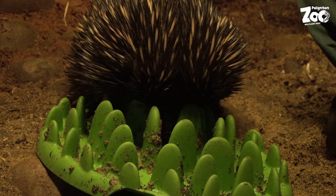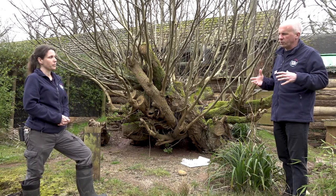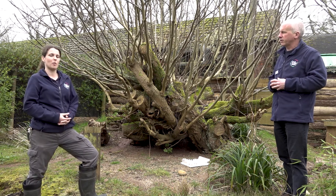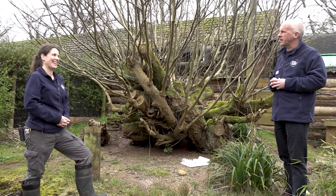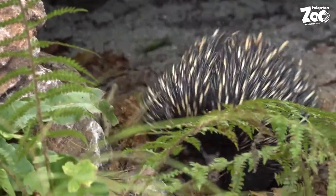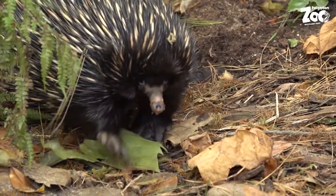If visitors come to Paignton and want to see Bruce, he can be quite an elusive animal. The best time to see him is in the afternoon — he's a lot more active, especially in the outside enclosure. If he's not active he might be hiding away in a burrow underneath the roots, but just spend a couple of minutes looking around and he'll usually come out.